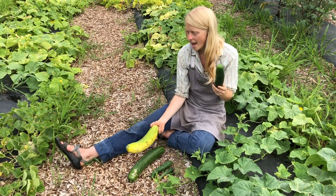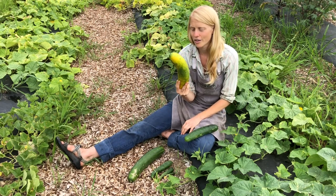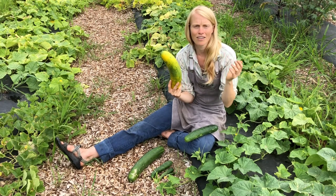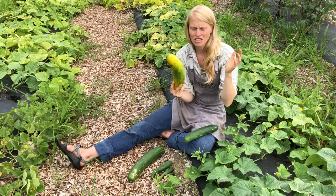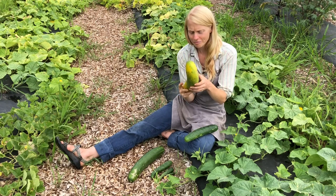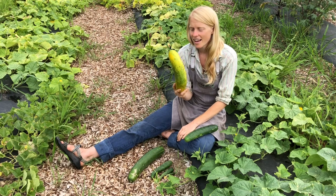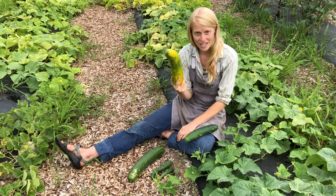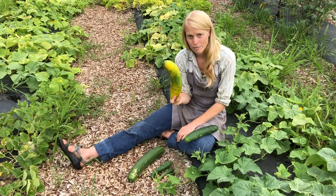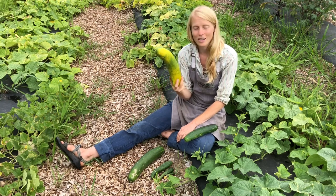Any cucumber, as it matures its seed, is going to turn yellow. By the time it's starting to turn yellow, it's full of compounds that are bitter and astringent and acrid all at once — it would just be gross. The seeds are starting to turn really hard as well, so you'd never eat this. You can let it go for seed if you like, but know that any cucumber will cross with any other cucumber within a mile, so it could be a fun breeding project if you're growing more than one type.